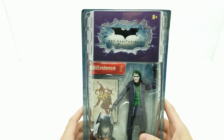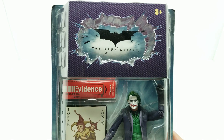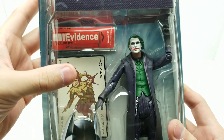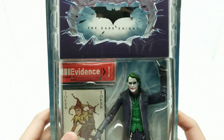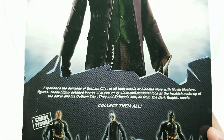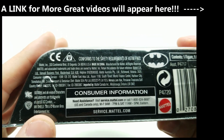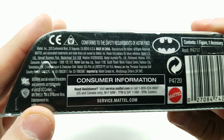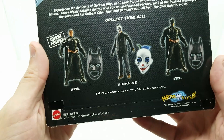Hey guys, welcome back to Vincent Gigi's Super Channel G. Look what we have for you here today. This is the Joker action figure with the crime scene evidence. This is the Dark Knight action figure from when the movie came out. It's got to have the year maybe on the bottom — let's take a look. I believe it's about 2008-ish.